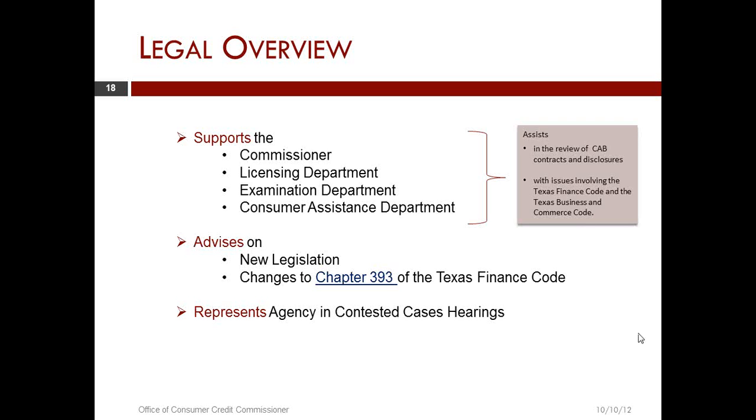We spend a substantial amount of time reviewing contracts and disclosures. In taking a look at disclosures — sometimes what I'm going to refer to as the menu that the CSO is required to have, that's Section 393.222. The disclosure that has to be given first before any services are performed is Section 393.223. The disclosure that has to be given before the contract is executed is Section 393.105. And the contract that's statutorily required is Section 393.201.